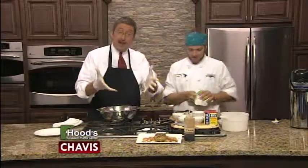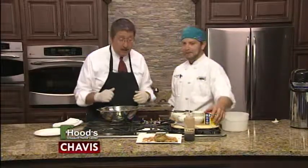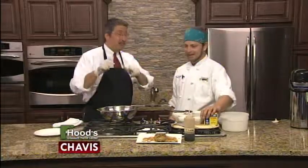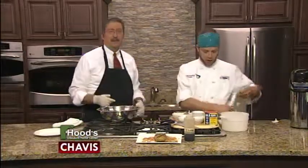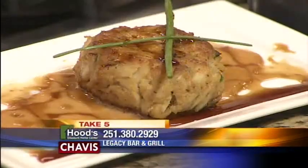It really is an excellent crab cake, obviously, because it won the Taste of Mobile this year. Folks looking at this crab cake thinking they want it — where are they going to find Legacy Bar & Grill? We're down at 9 Duru Drive, behind the Atlanta Bread Company off of Dolphin Street — Legacy Village, in the old wine loft building. If you get lost, give us a call at 380-2929. Legacy Bar & Grill — thank you guys so much, good to see you Brian.